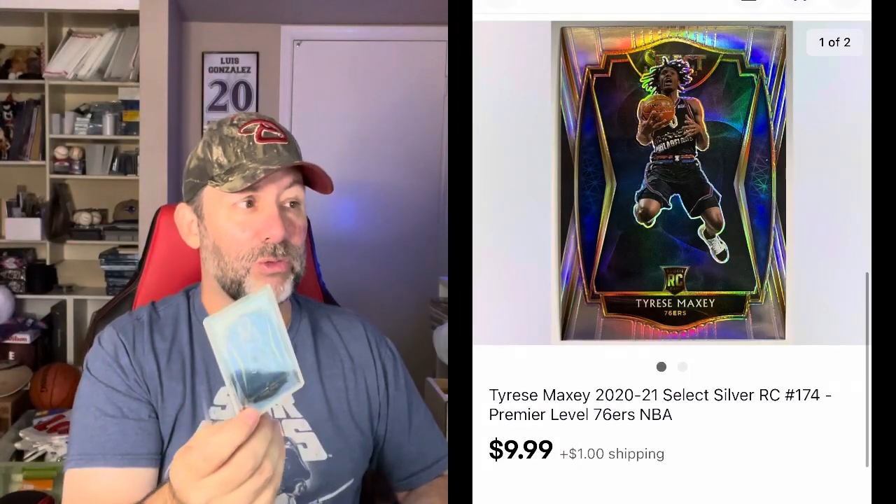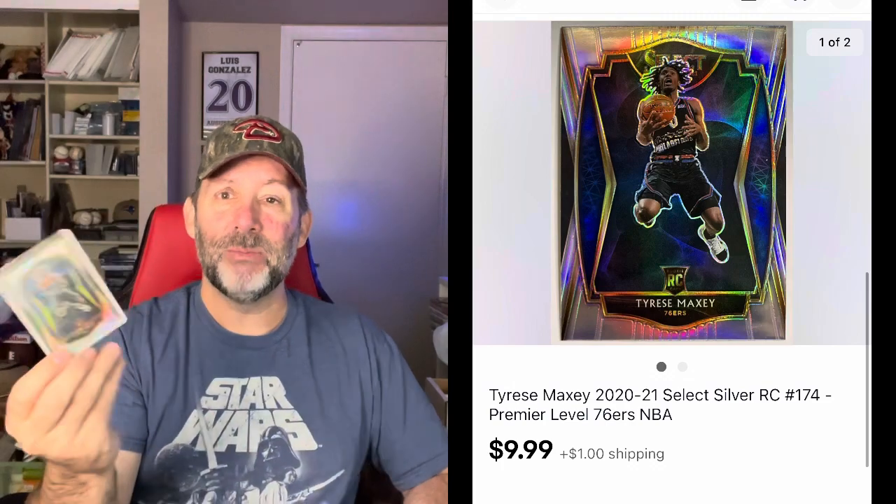First card: Tyrese Maxi — this is a Select Silver rookie card. Not too valuable — it sold for $10 plus shipping. When they're under $20, I use eBay standard envelope, which ships out for 53 cents. I charge the buyer a dollar — nice, quick, and easy.